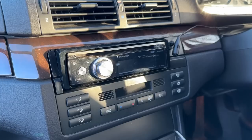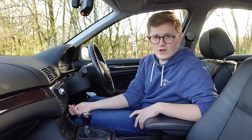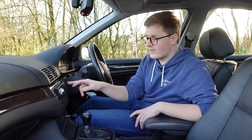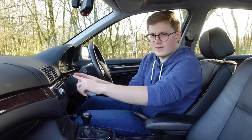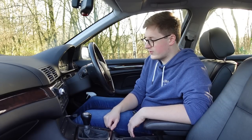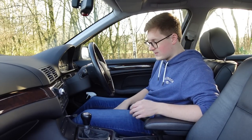It has an aftermarket Pioneer radio in it, which doesn't even fit into the dashboard properly. But there's a little USB so I can plug my phone into it — that's great. I do have a factory BMW Business CD unit to go back in until I eventually end up getting a CarPlay screen and relocating the climate control. Never had a car with air conditioning before, never had a car with airbags before — so this is really moving up into a different league for me.